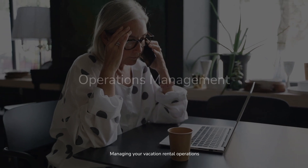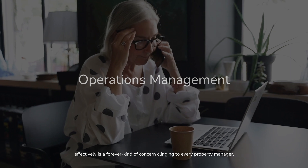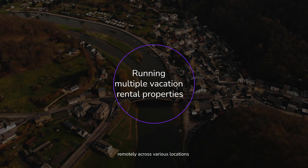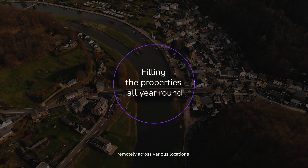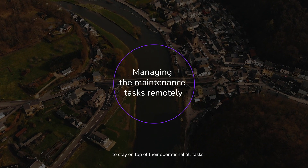Managing your vacation rental operations effectively is a horrific kind of concern clinging to every property manager. However, those who run several vacation rental properties remotely across various locations find it overwhelming and time-consuming to stay on top of their operational tasks.